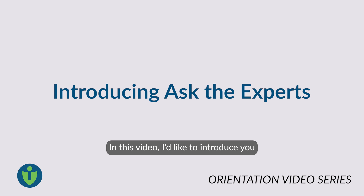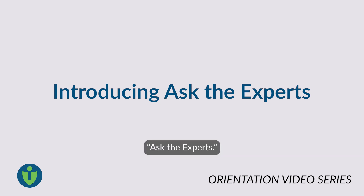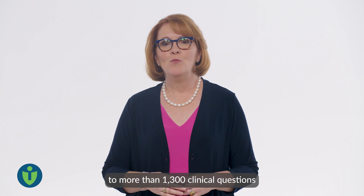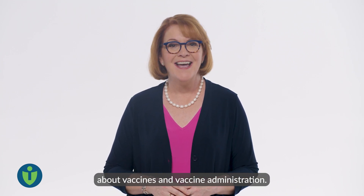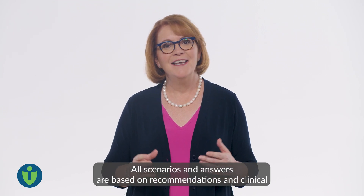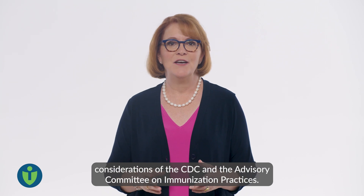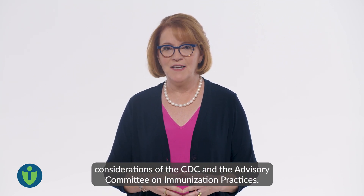In this video, I'd like to introduce you to one of the most popular features on the Immunize.org website: Ask the Experts. Ask the Experts provides practical answers to more than 1,300 clinical questions about vaccines and vaccine administration. All scenarios and answers are based on recommendations and clinical considerations of the CDC and the Advisory Committee on Immunization Practices.